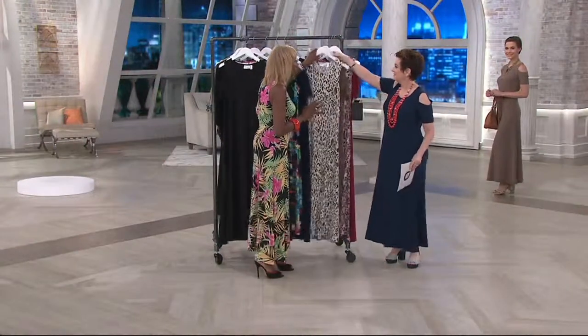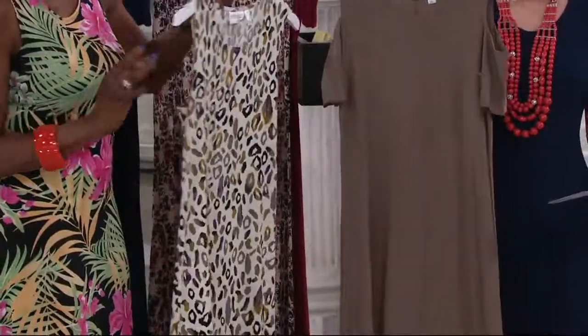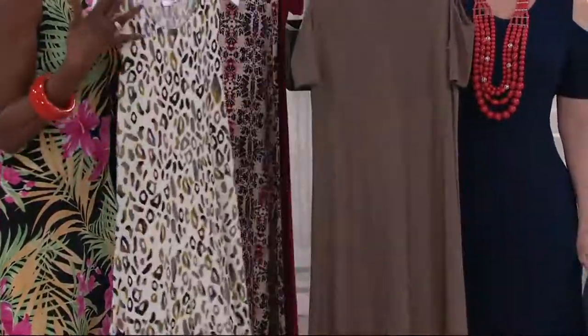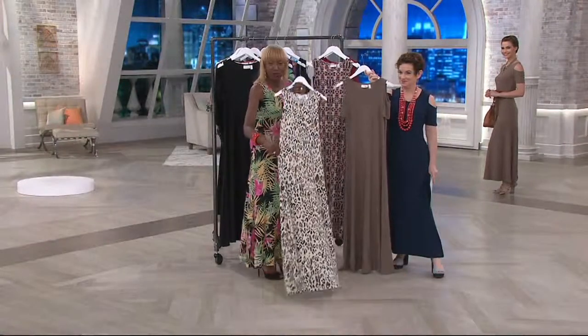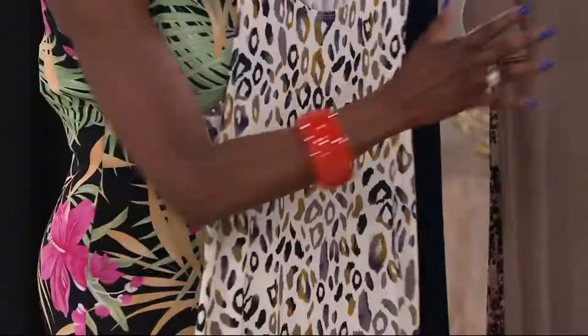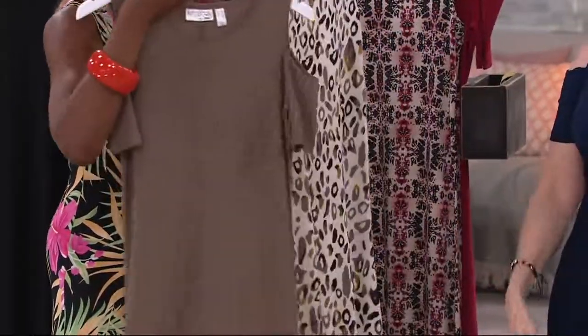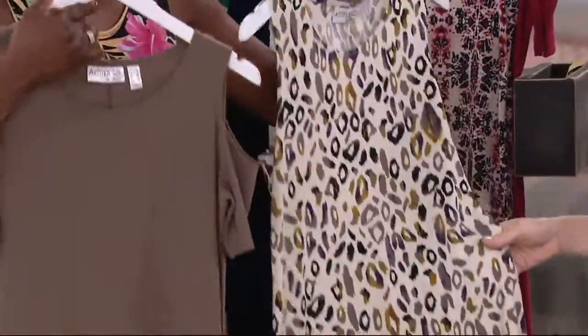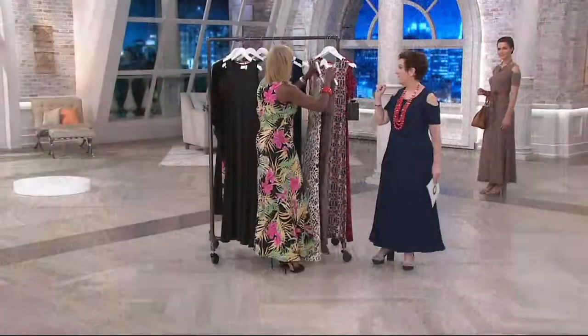Women say to me, when is animal going to be gone? Never. So here we're giving you this beautiful neutral, fabulous safari taupe. Here is that great abstract animal print, which is wonderful, and then the solid in the cold shoulder. Ladies, two dresses under $60. And that's the stone animal.